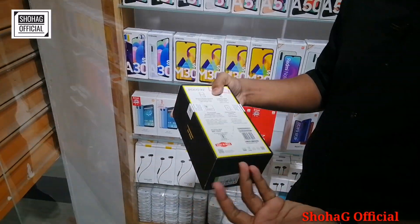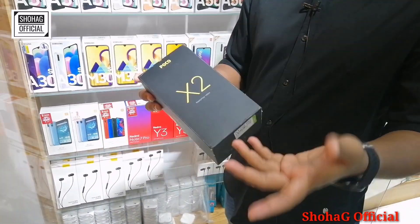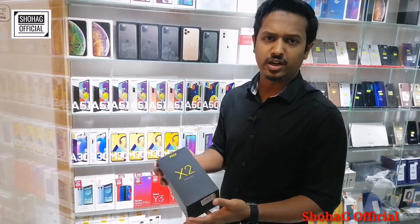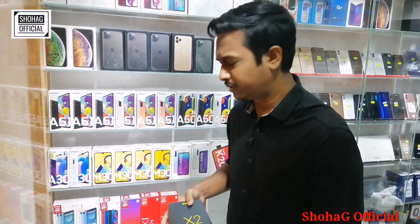The K20 Pro comes in 5GB with 3 variants — 4GB+128GB priced at 26,000. If you have your own model, you can inbox your phone number and we will be able to get it for you.